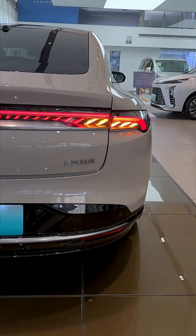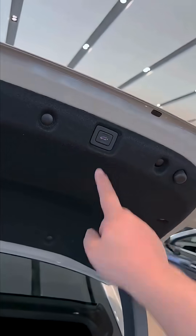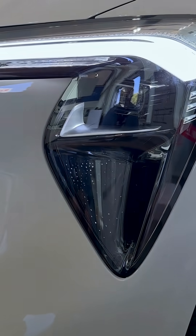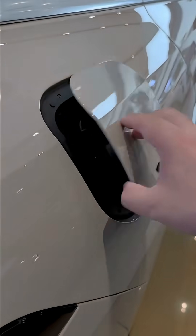With elegant proportions — 5,032 millimeters long, 1,952 millimeters wide, and 1,500 millimeters tall — the L7 embodies a sleek fastback profile that blends performance with sophistication.